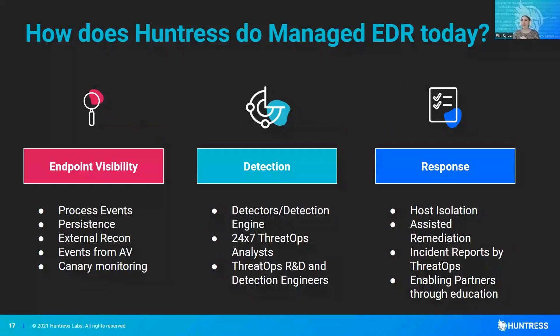So how do we do managed EDR? We've got that endpoint visibility — those process events, what executed what, the actual lineage of those events, and those persistent footholds. Once an attacker gains access, they're going to plant something so that if the user logs off or the computer gets restarted, they don't have to re-phish someone to get access back. What they do oftentimes is put a foothold in something like a registry run key so that upon startup they're maintaining access. That was actually originally our bread and butter — just persistence — because nobody else was looking at it. And we've expanded greatly from there, but that was the OG Huntress.